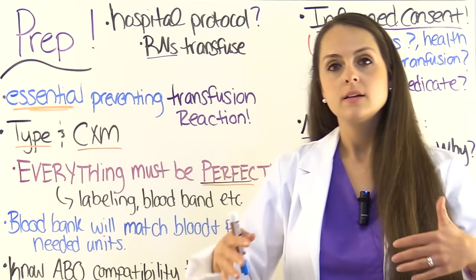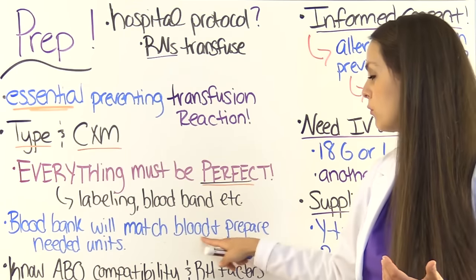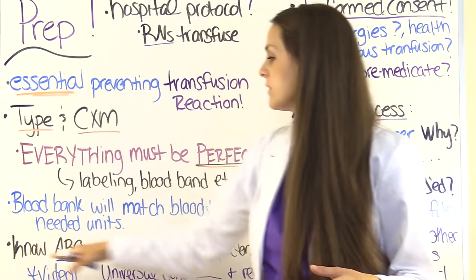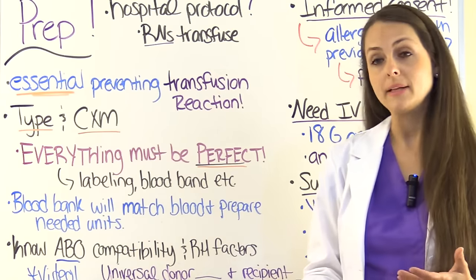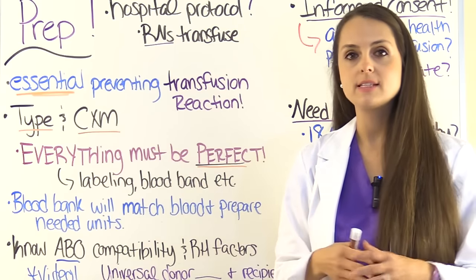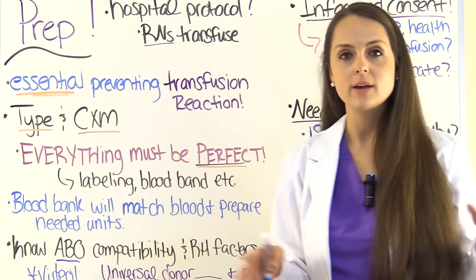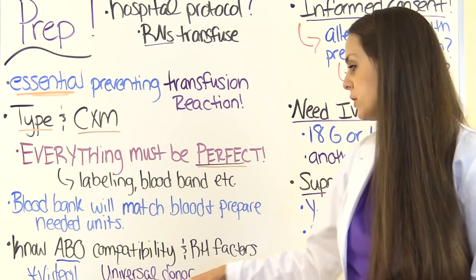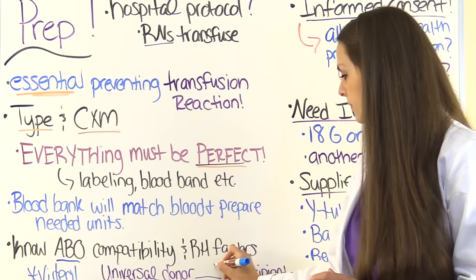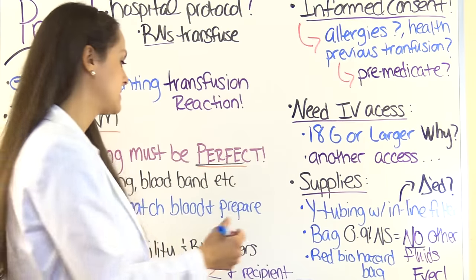Next, send the blood — the lab's going to type them, and the blood bank will match the blood with a donor and prepare the amount you're going to need. It's also important that as a nurse you know the patient's ABO compatibility and their RH factors — what blood they can receive and what they can't. Just a quick review: who is the universal donor who can donate to all types? That's O. Who is the universal recipient who can take from everyone? That's AB.